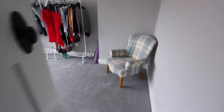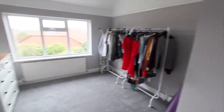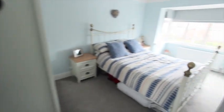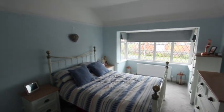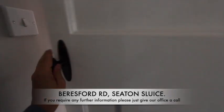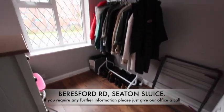Into the rear bedroom — a nice double-sized room. And the master bedroom at the front here. Lastly, a look at the third bedroom, which has a laminate floor.